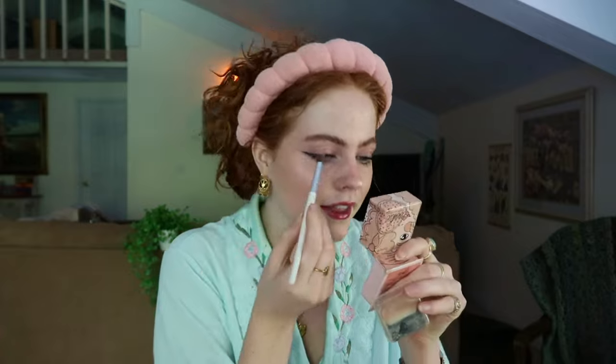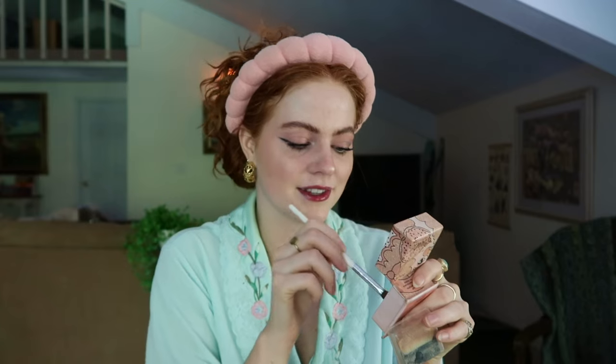I always put highlight right underneath my eyebrow because I love how it makes it subtly pop. Okay, that is almost it. We just got to wait for my lip stain to dry, then I'll show you my very last step in a second.